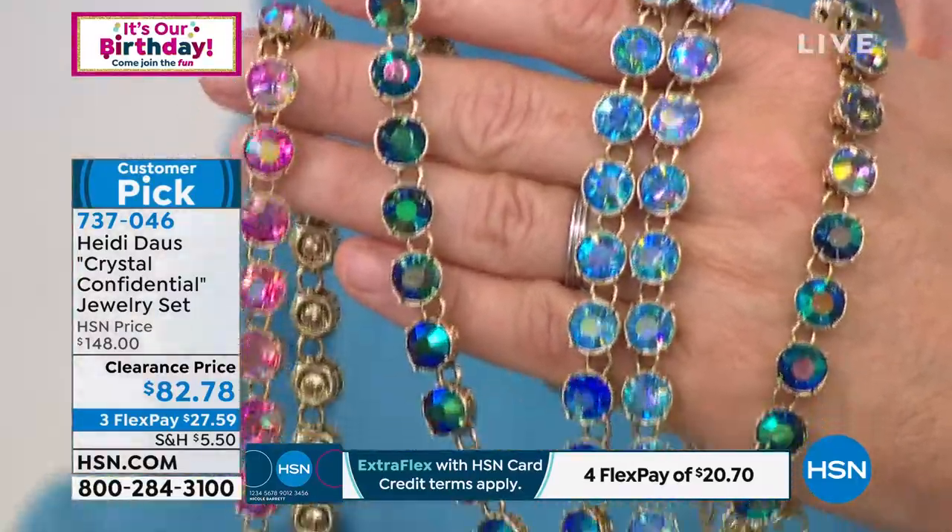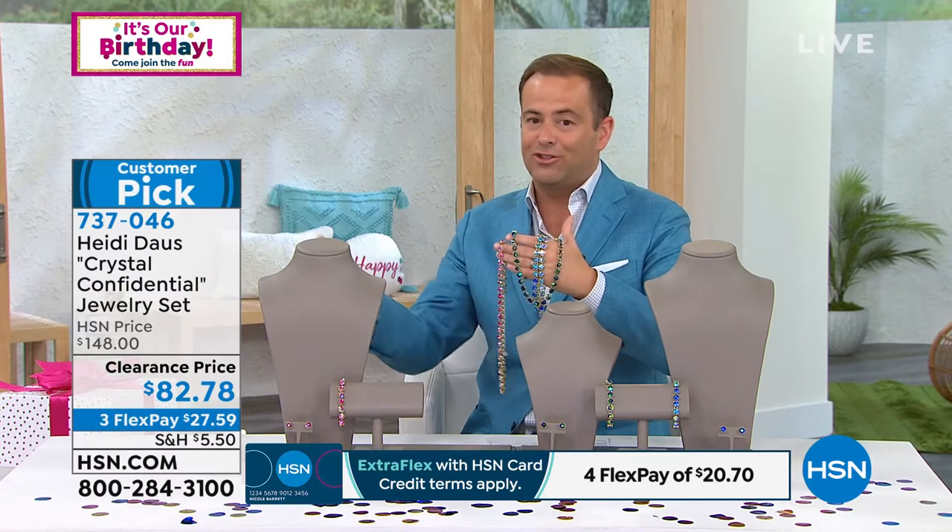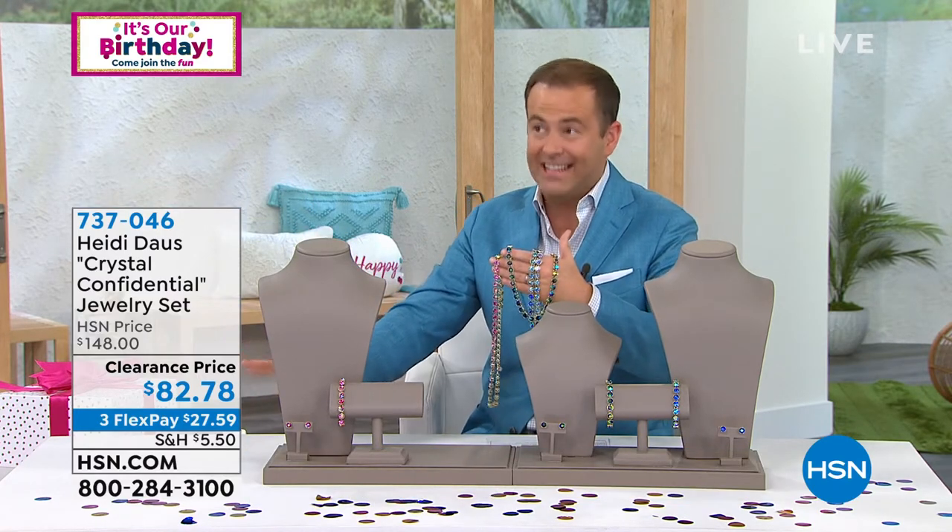You're not getting just the necklace — you're getting the necklace and the bracelet and the earrings. Whether you've watched Heidi for 20 years or whether you're just tuning in, that price is self-explanatory. It's a giveaway, it's a steal. Heidi, with everybody ordering, we have about 500 left total.